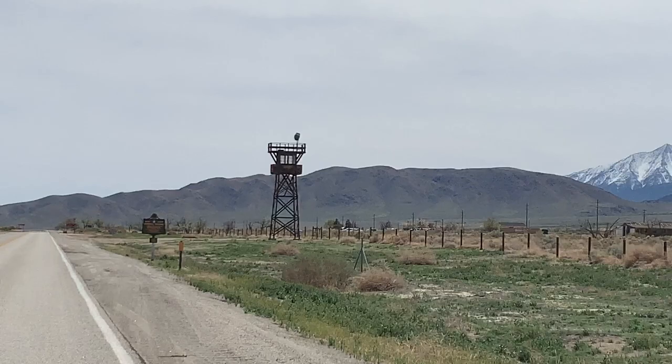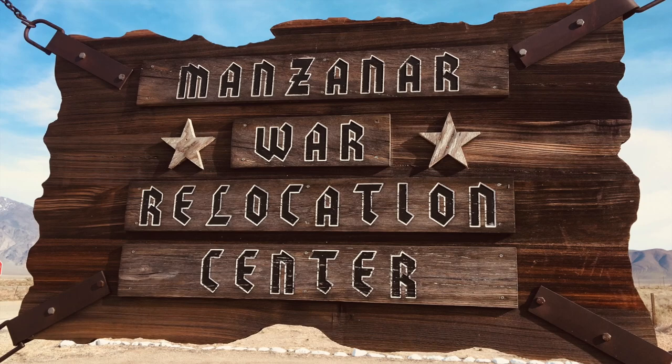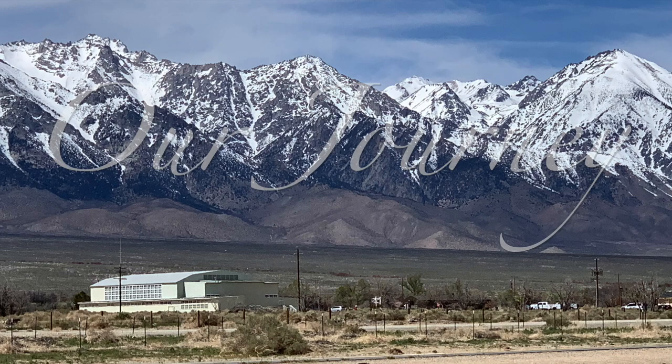This is the scene that you would first see coming to camp, and you would soon see the sign welcoming you to your new home. You didn't know how long it would be, but it ended up being three and a half years for most people.